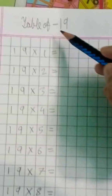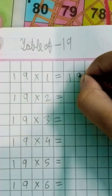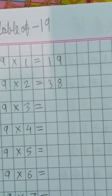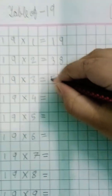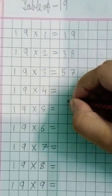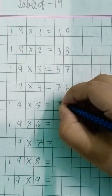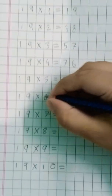Table of nineteen. Nineteen ones are 19. Nineteen twos are 38. Nineteen threes are fifty-seven. Nineteen fours are seventy-six. Nineteen fives are ninety-five. Nineteen sixes are hundred-fourteen.